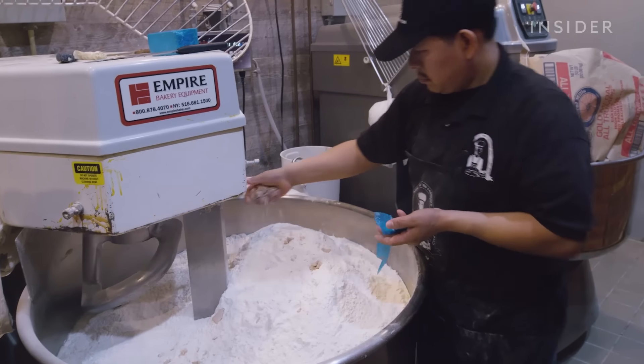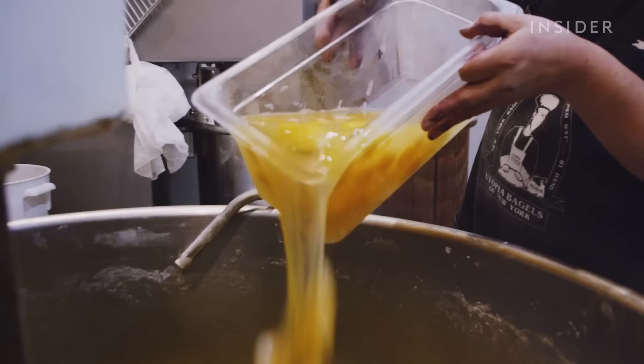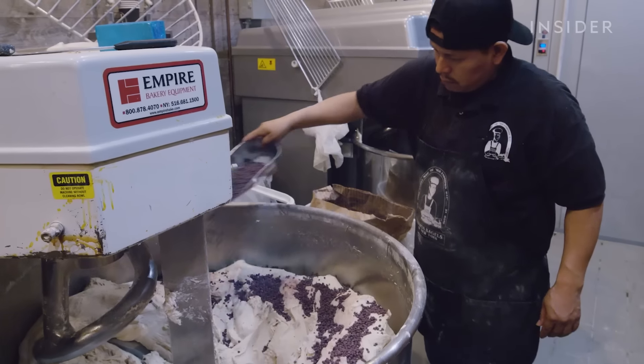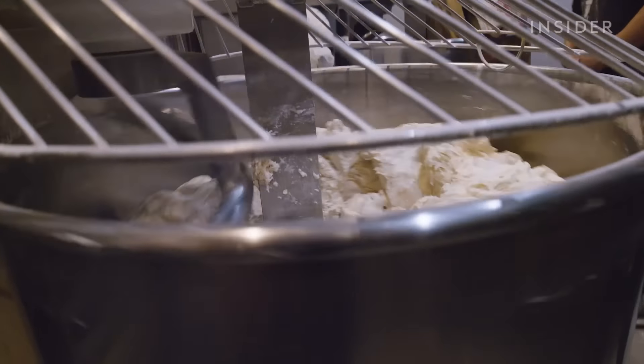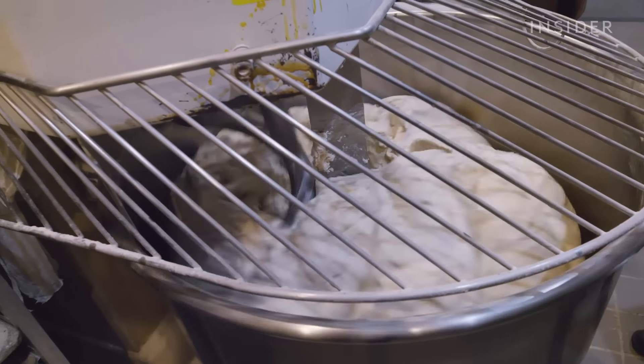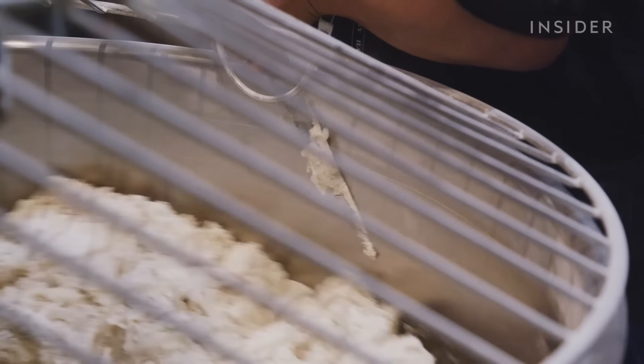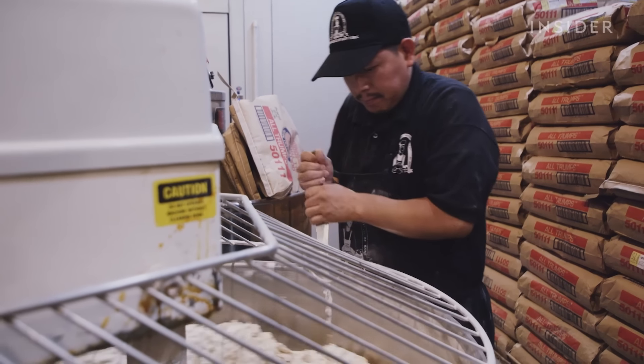The final ingredient is yeast, but for flavored bagels the recipe may change slightly to include eggs, sugar, or freeze-dried blueberries depending on the flavor. There is no set time for when the dough is finished mixing. According to Scott, it takes a keen eye and years of experience — it's a thing called 'when it's ready.'